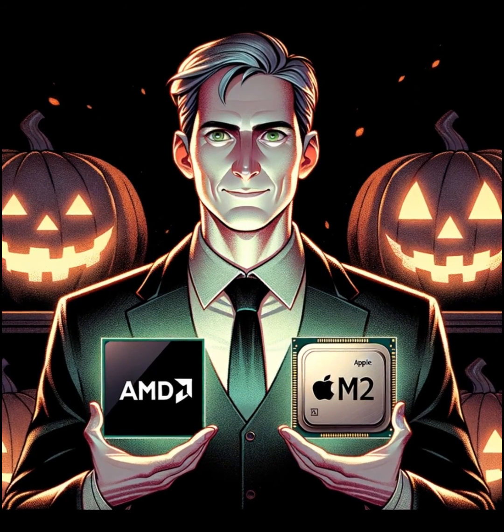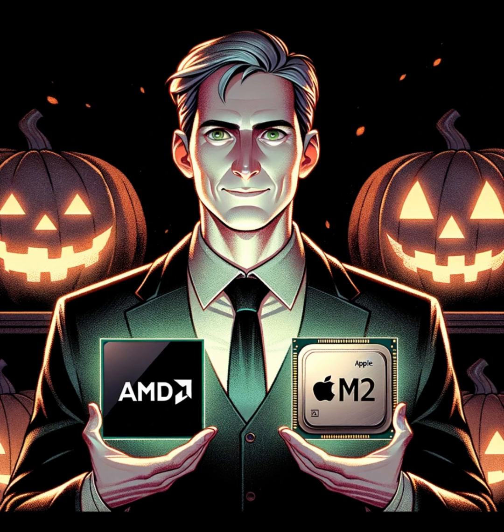What do you think? Are you going to be grabbing one of the new MacBook Pros, or are you leaning towards team AMD? Drop your thoughts in the comments below.